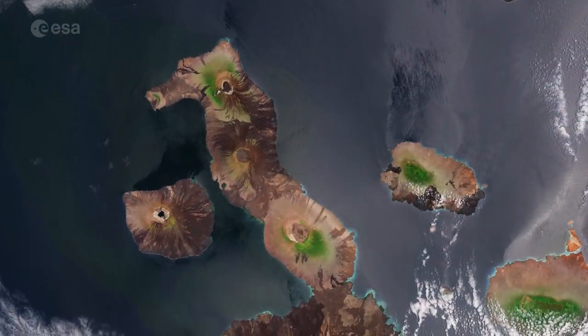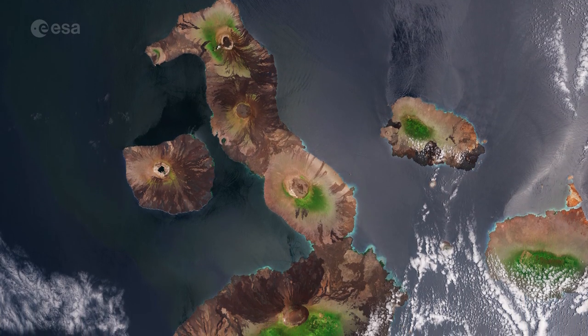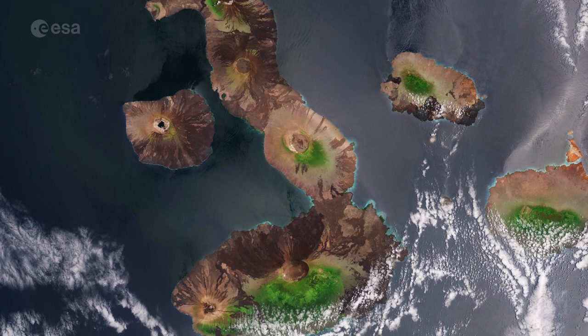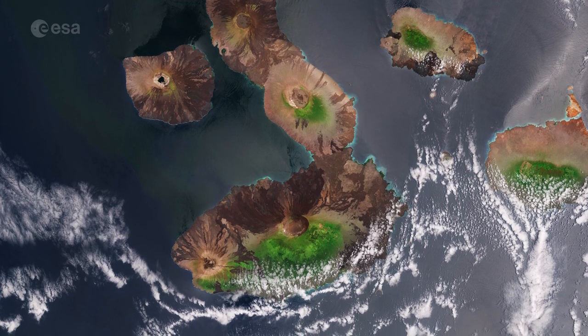Copernicus Sentinel-2 is a two-satellite mission. Each satellite carries a high-resolution camera that images Earth's surface in 13 spectral bands. The mission is mostly used to track changes in the way land is being used and to monitor the health of our vegetation.